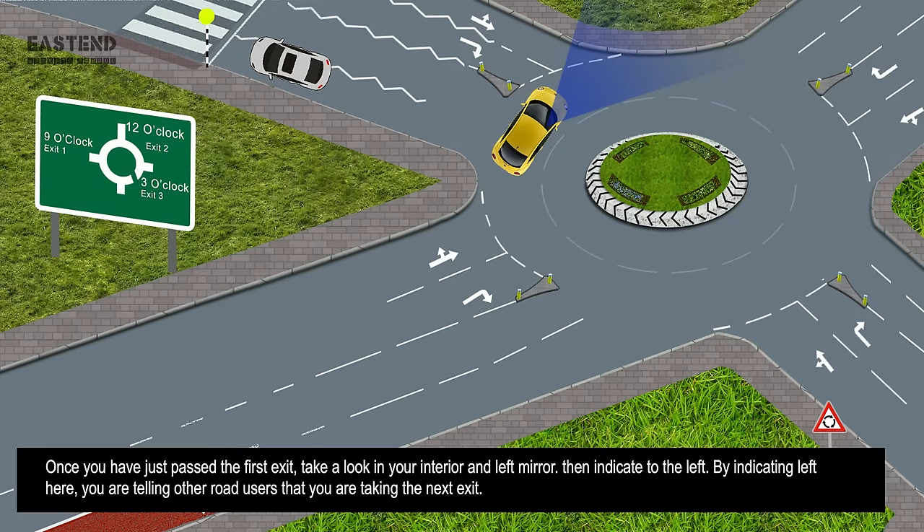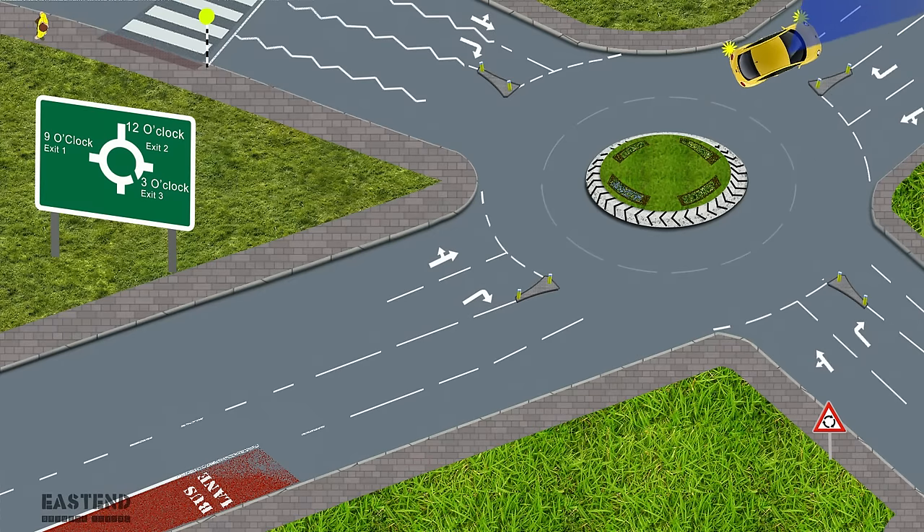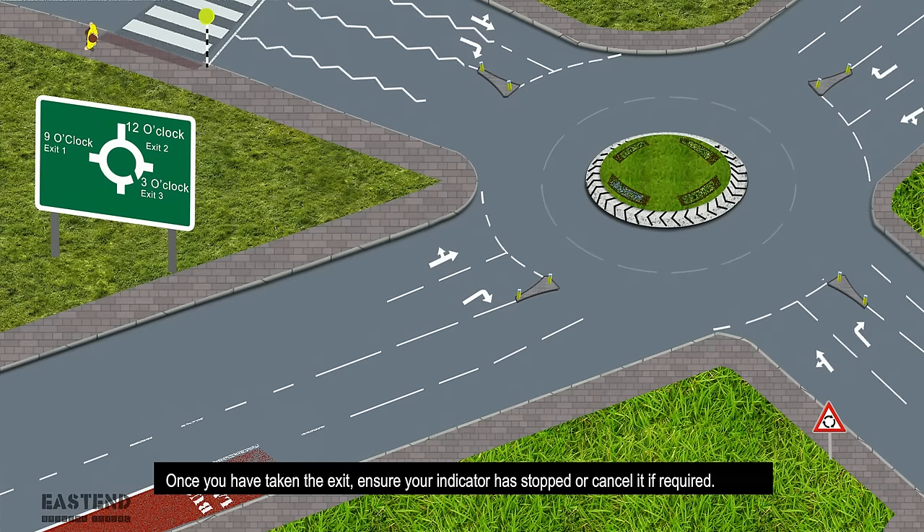Once you have just passed the first exit, look into your interior and left mirror, then indicate to the left. By indicating left here, you are telling other road users that you are taking the next exit. Once you have taken the exit, ensure your indicator has stopped, or cancel it if required.